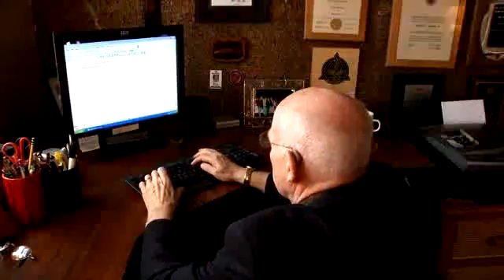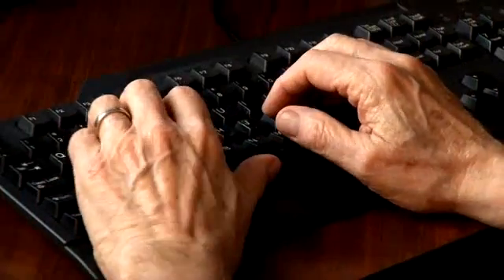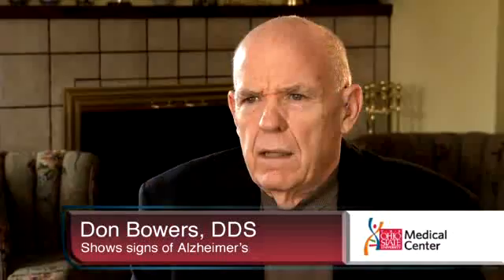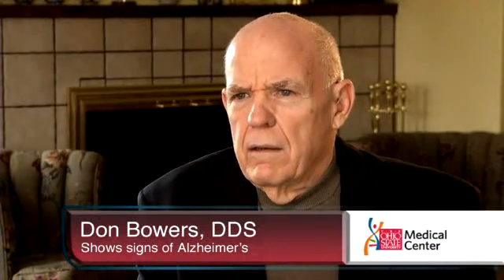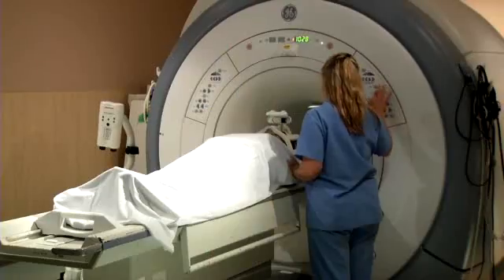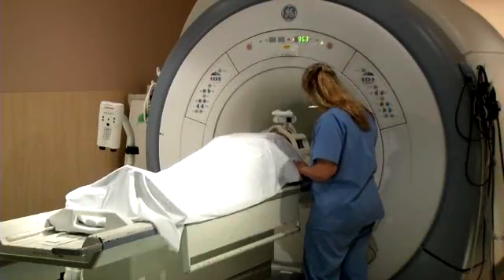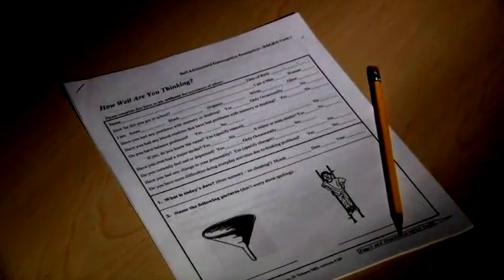Having been a dentist, a professor, and the editor of a journal most of his career, Dr. Don Bowers didn't want to just stop working when he retired, so he kept writing — until one day when he was researching facts for a paper and made a startling discovery. 'I came to find out that I had already written this thing, and that really scared me.' Dr. Bowers was diagnosed with the early signs of Alzheimer's disease, but only after complex tests like MRIs and a spinal tap — tests that confirmed what this simple written exam may have hinted at long ago.